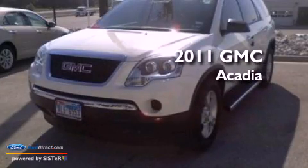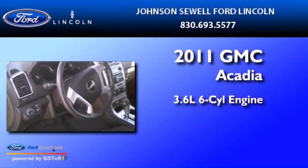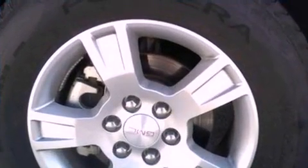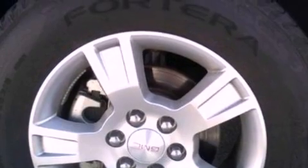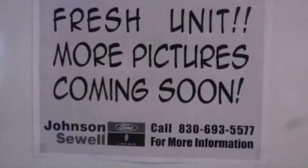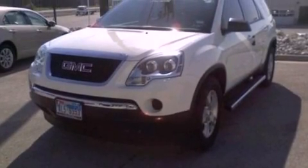This is a 2011 GMC Acadia. It has a 3.6-liter six-cylinder engine and an automatic transmission. Its top features include a multi-link rear suspension, a low-tire pressure indicator, XM satellite radio, big 18-inch wheels, and traction control and stability control systems.